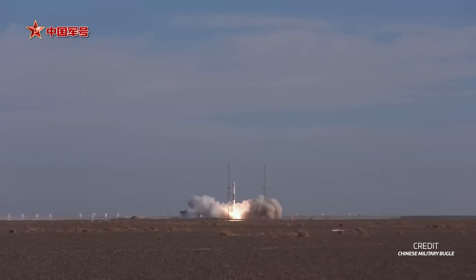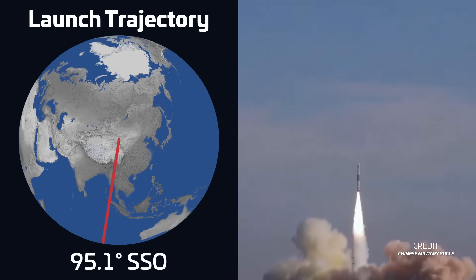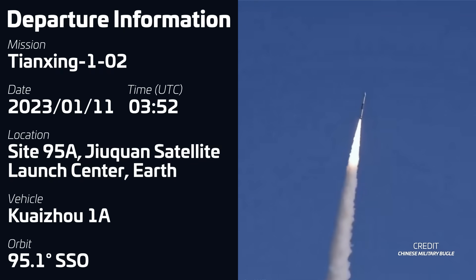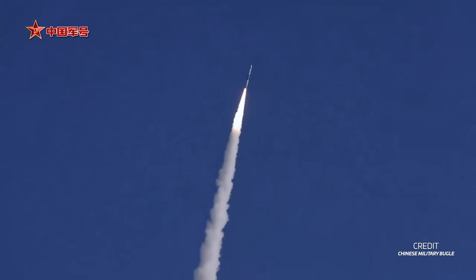Another Kuaizhou-1A launch took place on January 11th at 0352 UTC from Site 95A at the Jiuquan Satellite Launch Center, carrying the second Tianxing-1 satellite into sun-synchronous orbit. Not much is known about the Tianxing-1 satellite so far, other than that they are supposed to conduct measurements of the space environment.